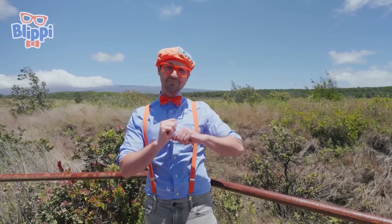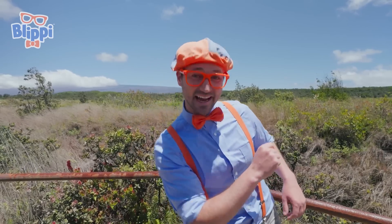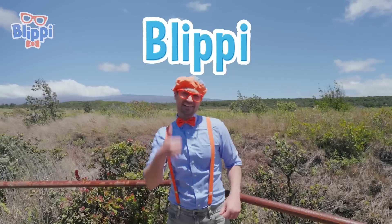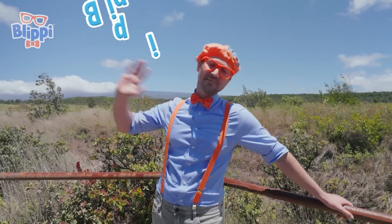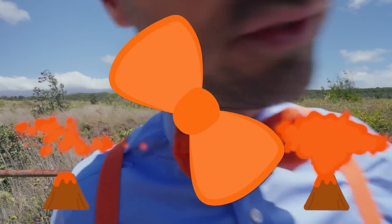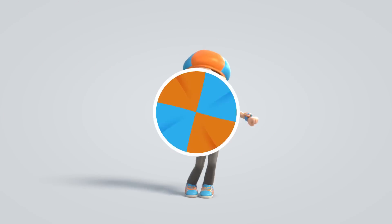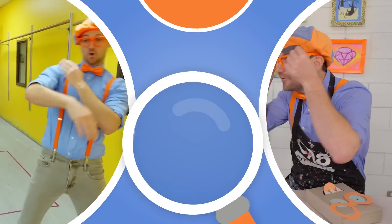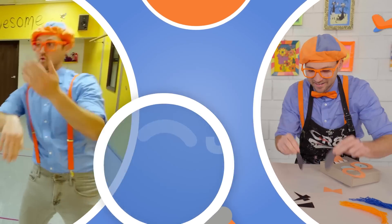But this is the end of this video. If you want to watch more of my videos, all you have to do is search for my name. Will you spell my name with me? B-L-I-P-P-I. Blippi! Good job. See you again, buh-bye! Blippi — come on, everyone, let's make learning fun. So much to learn about, it'll make you want to shout, Blippi!